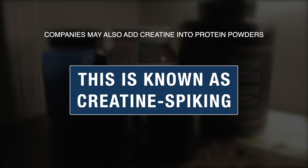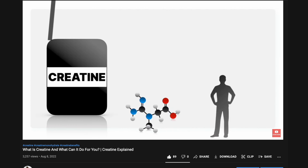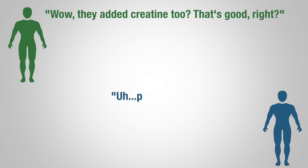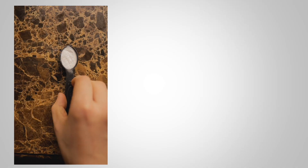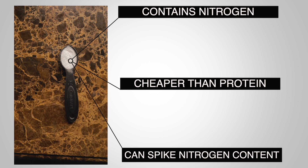Another trick that companies may pull is to add creatine into their powder, which is usually known as creatine spiking. Creatine is a fantastic supplement that aids in gym performance and has a pretty good reputation, so seeing it added to your protein supplement seems like a good thing, right? Unfortunately, no. Creatine contains nitrogen, and since it's cheaper than protein, companies may use it as a substitute to boost the nitrogen content of their protein powder. So while you might think that you're getting the best of both worlds, in reality you're getting a watered-down product.